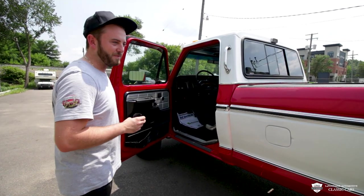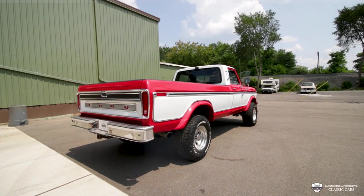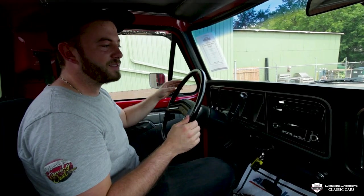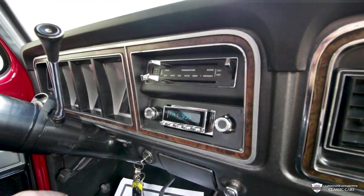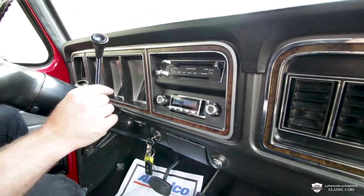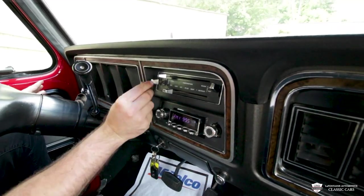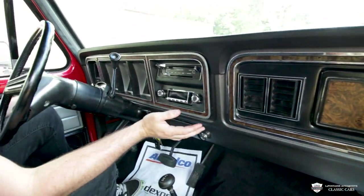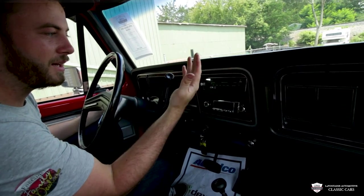These old trucks are sweet. We're going to fire this one up. No pedaling, no hesitation. You can see the Retro Sound radio there — those are very cool. They look old school but they've got Bluetooth and great reception. And look at this AC — it's blowing cold and all four speeds work. That's very nice to have in your classic truck, and it was originally optioned with that, as you can see.